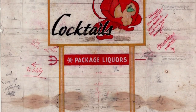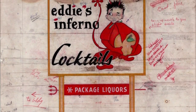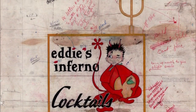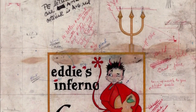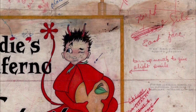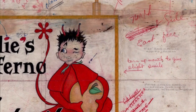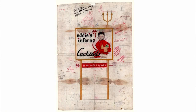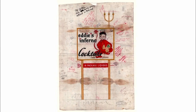A working drawing is a document that the designers make to both figure out what the design is going to be, but more importantly, to communicate how to build it. I remember finding the Eddy's Inferno drawing, seeing the little devil on the board and the notes to the side, which read: 'turn up corners of mouth for slight smile.' It's just this instruction between people who work together about how to make something.